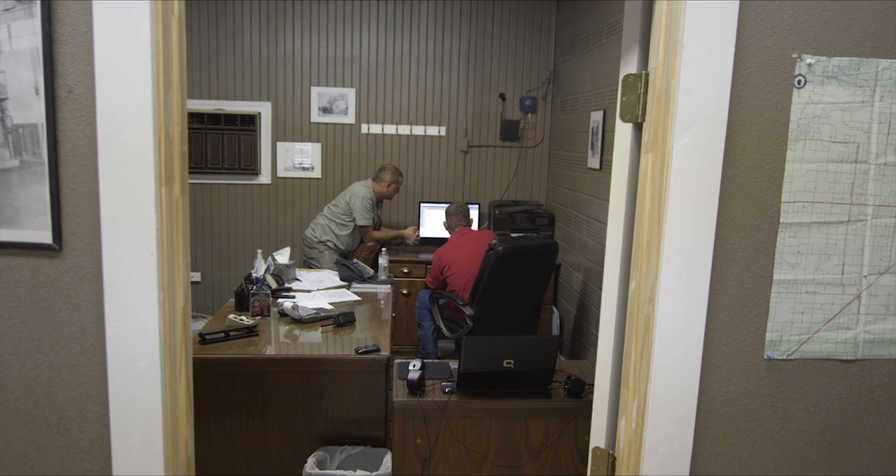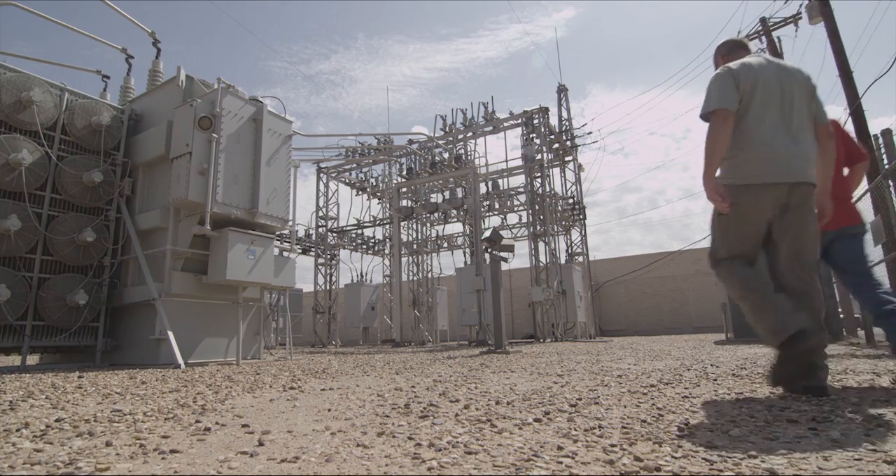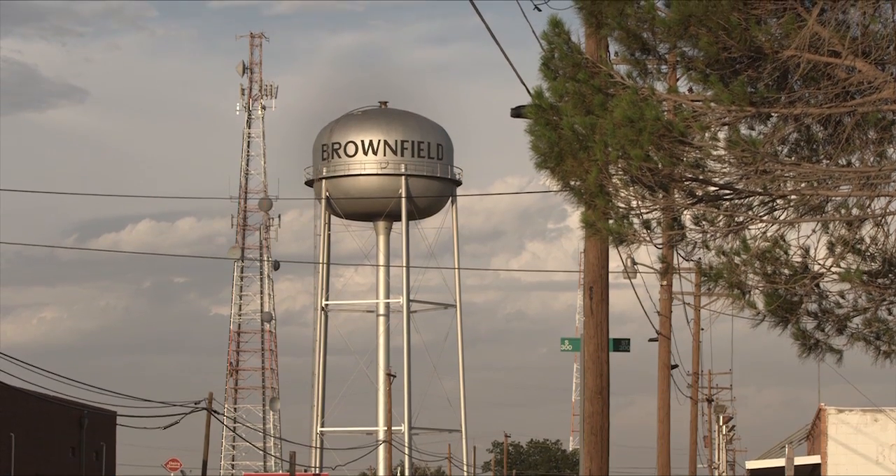If we have a blink, I'll come down here and look, see what happened, how many times it blinked, and what the load was — and we can eliminate some of the problems that way. The city of Brownfield ended up with a complete SCADA system for control and real-time data under $50,000. That was the main goal, and thanks to Schweitzer, we were able to achieve that goal.